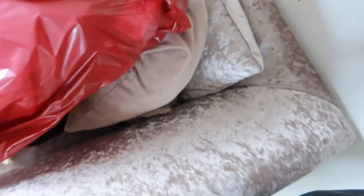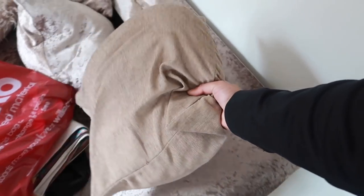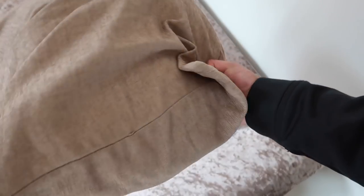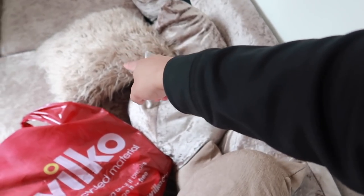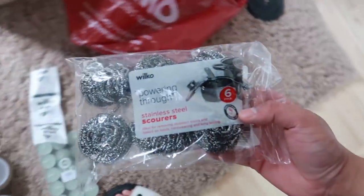Last but not least from the Wilko bag — I got two more cushions for the sofa. The current ones keep changing shape every time you sit on them, but these new ones are really nice. I might get rid of the old ones. I also got a scrubbing pad to scrub the floor, some more tape because the other roll ran out on the rugs, and some candles for Res.